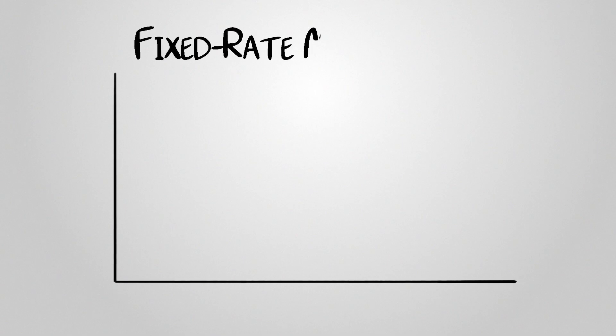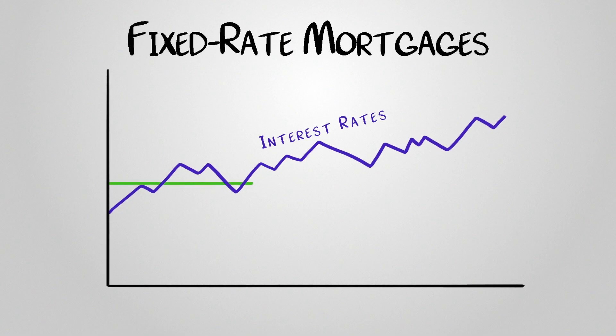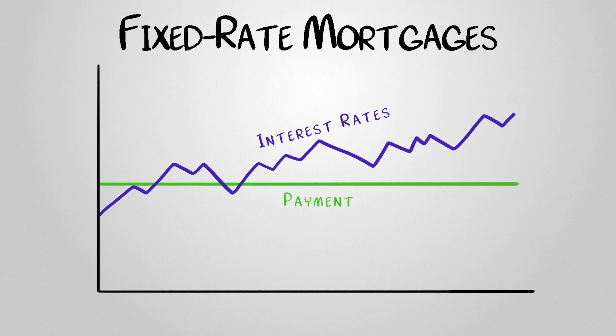Fixed rate mortgages and adjustable rate mortgages. Fixed rate mortgages have an interest rate that remains constant throughout the loan term. This means that when interest rates go up or down, the rate on your loan will not change, and you'll continue paying the same amount each month until your loan is paid off.